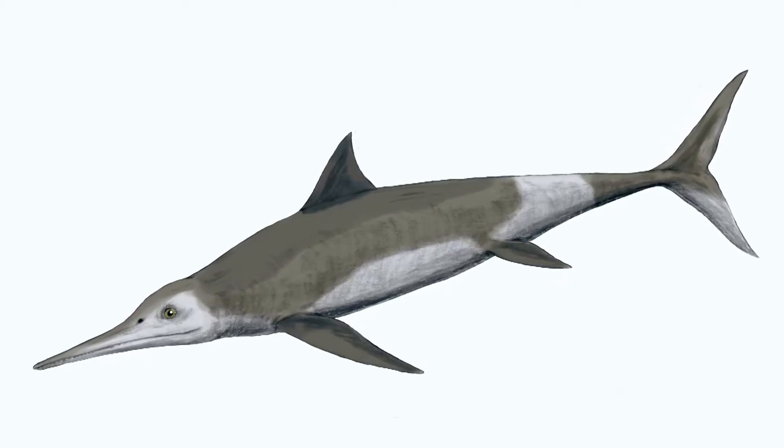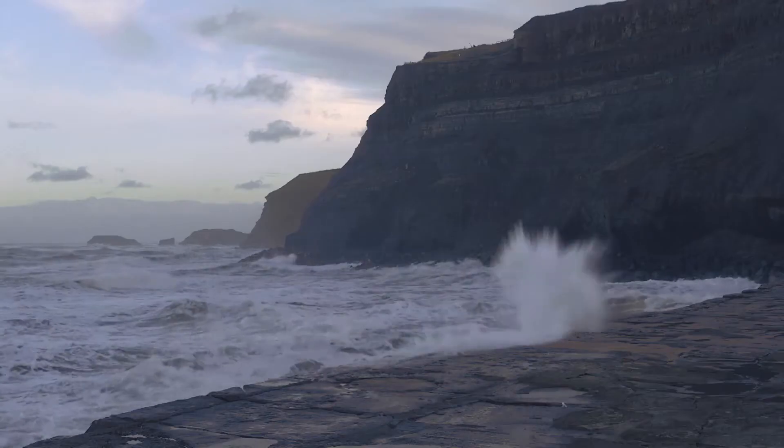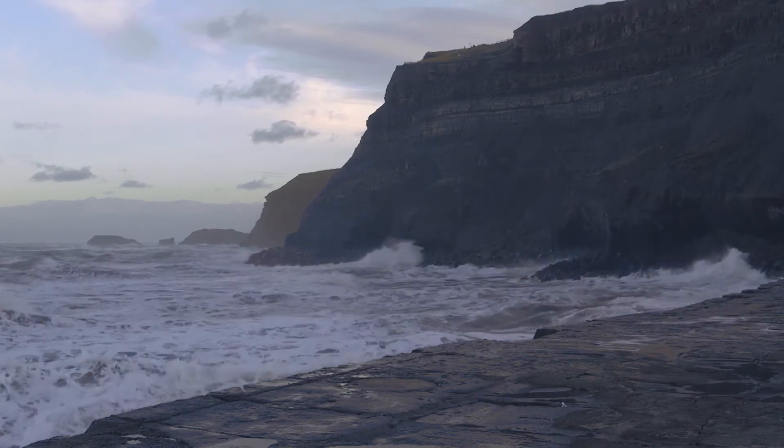Ichthyosaurs have two sets of fins — two forefins and two hindfins. Over 100 different species have been found across the world, and Whitby and the surrounding areas are renowned for the discovery of ichthyosaurs.